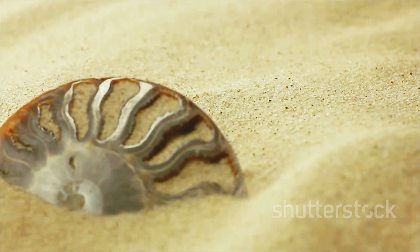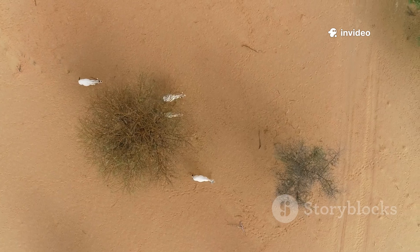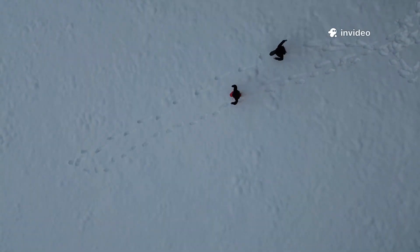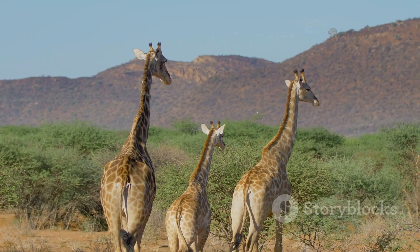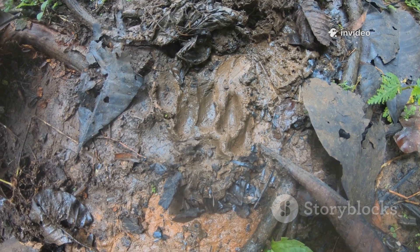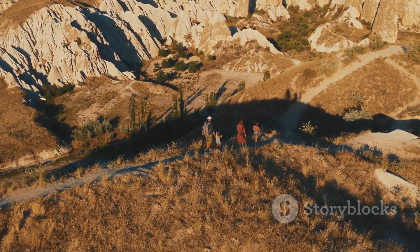Looking closer, the ceratopsian tracks reveal a family story. There are large adult prints, medium-sized sub-adults, and tiny tracks from juveniles — all moving together. This wasn't just a herd; it was a multi-generational community. Adults walked alongside the young, likely protecting them. The smallest tracks are often surrounded by larger ones, suggesting a classic defensive strategy. The even spacing of footprints hints at an orderly, coordinated march — a well-organized society where adults guided and protected the young, teaching them how to survive.